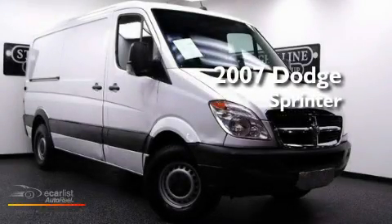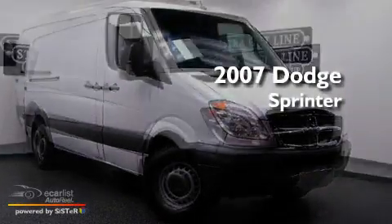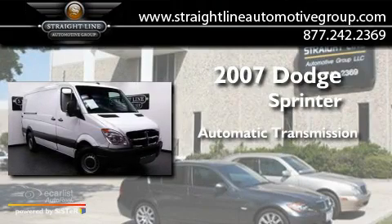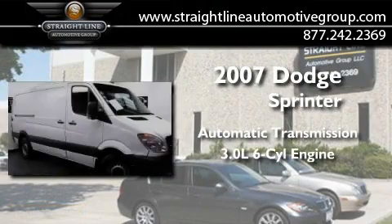This is a 2007 Dodge Sprinter. This van has an automatic transmission and a 3.0-liter V6.